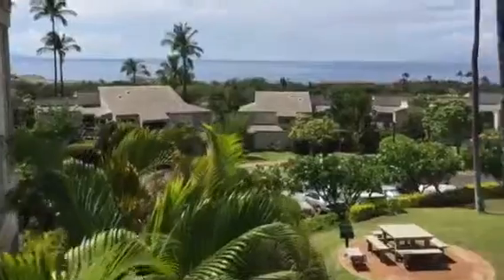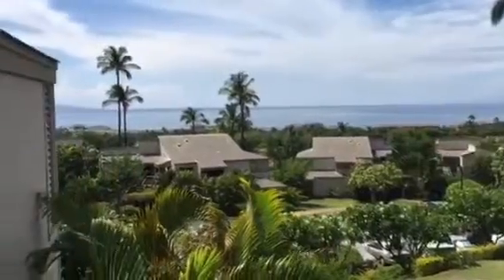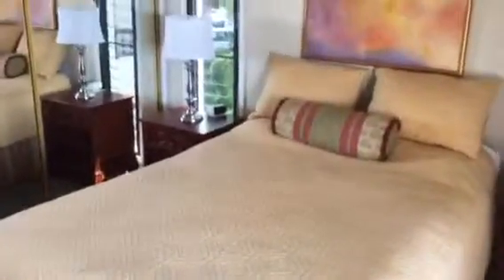We'll go over to the master. Not all the furniture will be included in the sale, but much of it will. You have another Lanai off of the master bedroom. You have picnic tables and grills outside. You have air conditioner units. This unit is quite cool when we first came in — still is. Painted ceilings, all very well done.